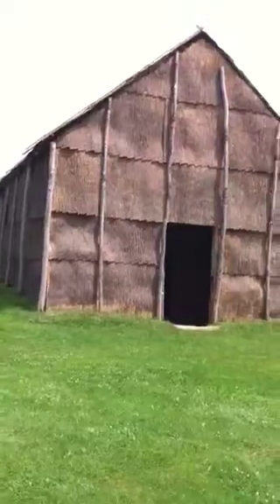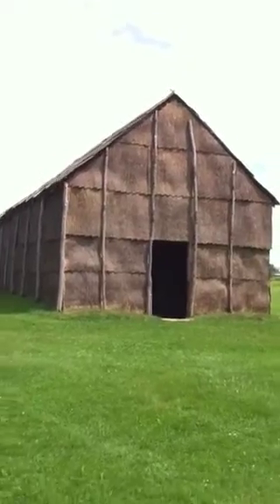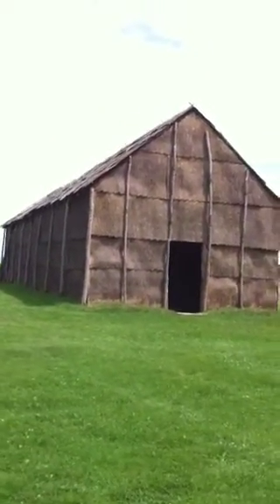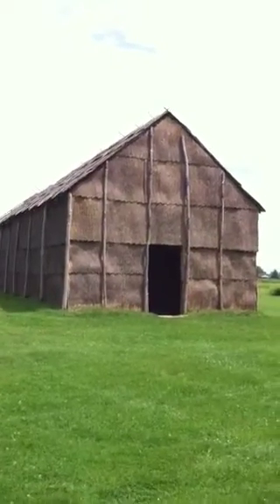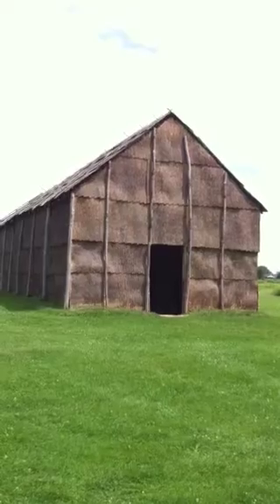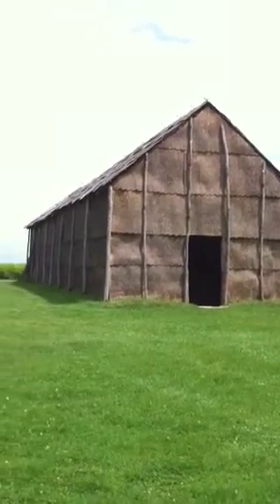This is the size of the longhouse, and this actually has fake bark, because the real bark that they used was from the elm tree. But in around the late 1600s or 1700s, there was a blight, a disease that hit the elm population around here, and it killed almost all of our elm trees. So they had to use a fake wood.